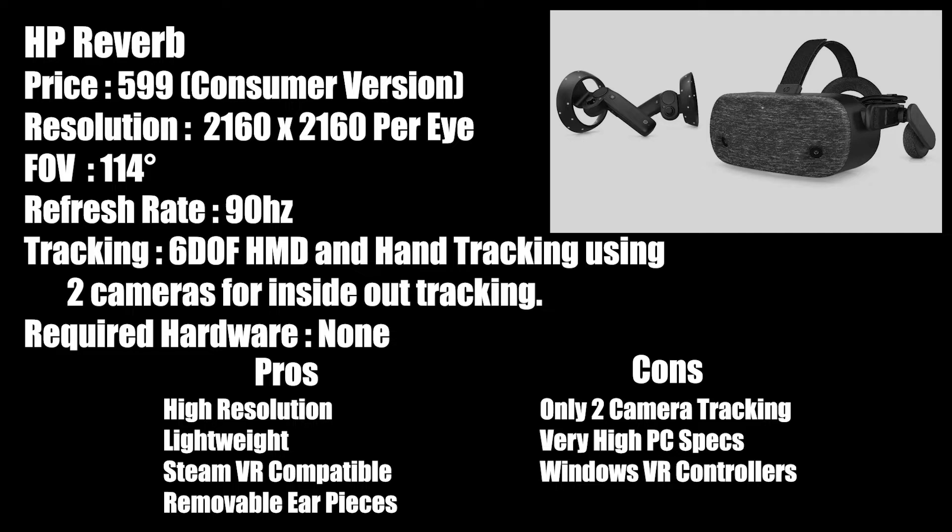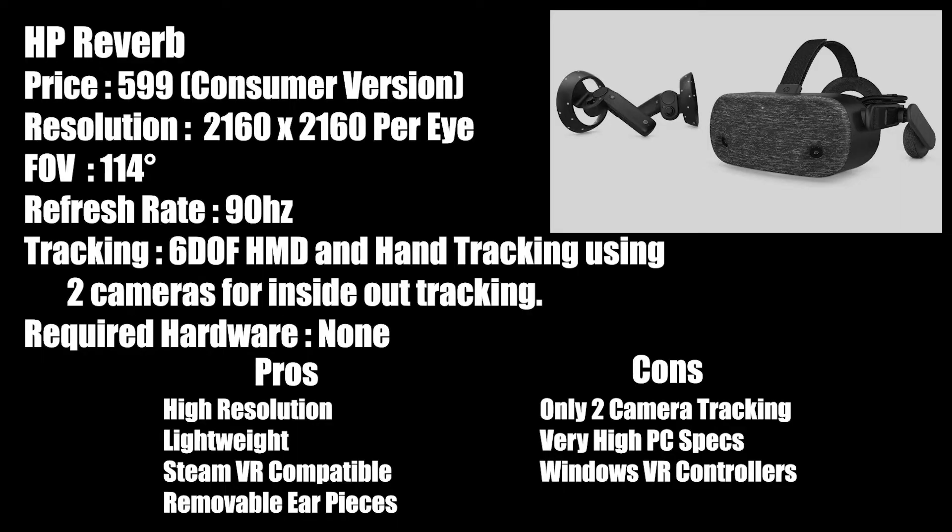The Reverb comes with two Windows Mixed Reality controllers. Cons are its very high PC spec requirements, its controllers are only okay, and with only two cameras for tracking, it is perhaps not the best choice for high-action, room-scale experiences.